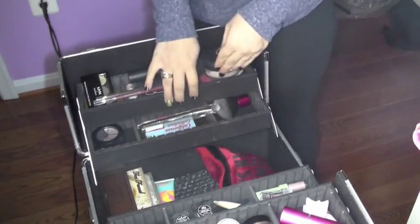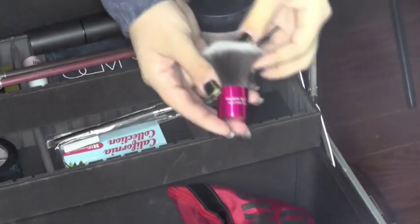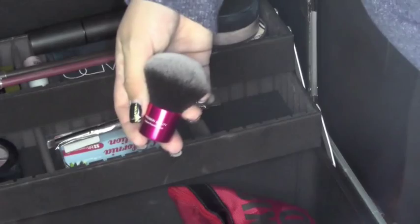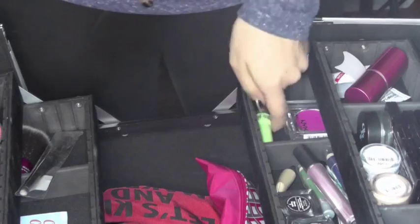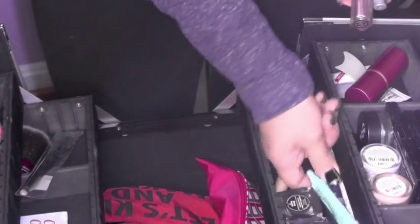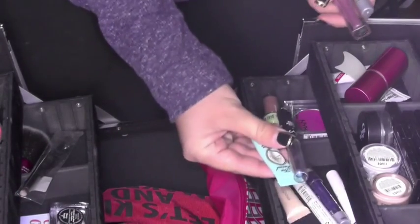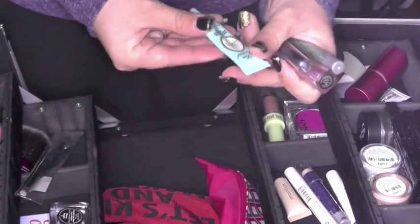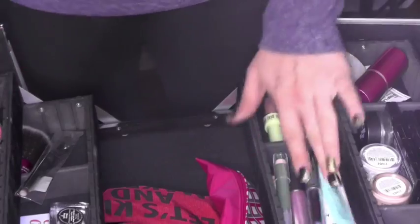The second little compartment down on this side is a Kabuki brush, a duo brush, and some random little eyeshadows. Some more eyeshadow bases — cream eyeshadow bases, the NYX eyeshadow base, the Shadow Insurance, and more NYX eyeshadow bases. Things of that sort.